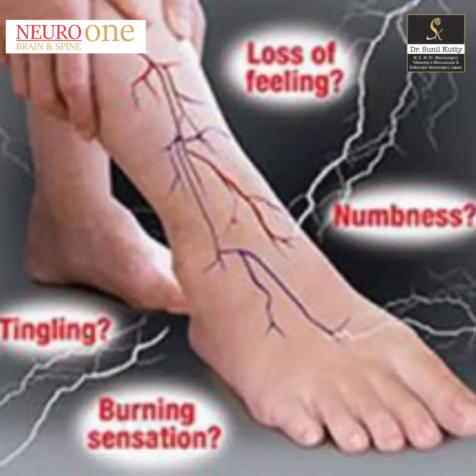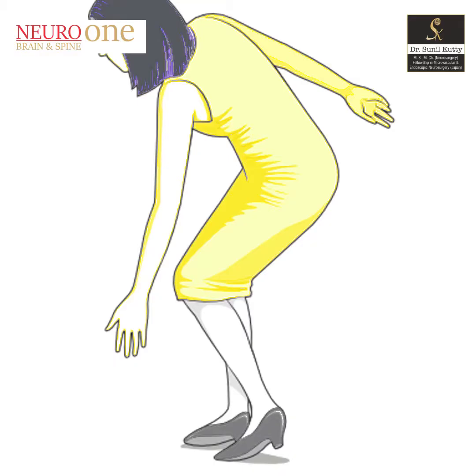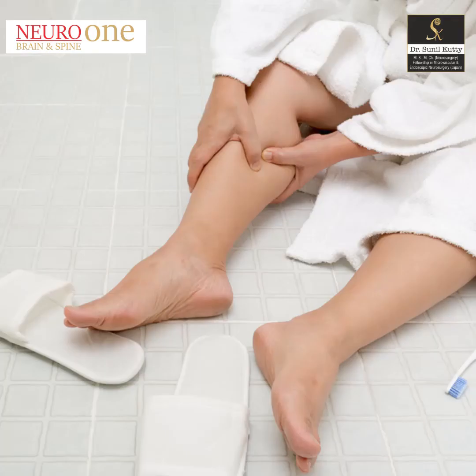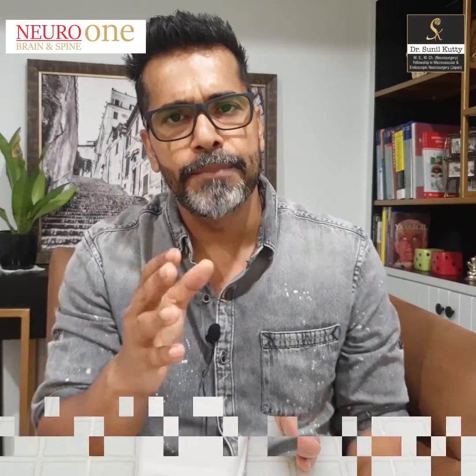Second would be if you're gripping something and finding it difficult to grip and hold it in place. Third would be when you're walking and you find difficulty in walking, with occasional buckling of the knees, or if you are wearing slippers, your slippers tend to slip and you're not able to control them. These are simple real-life examples of weakness of your limbs, and once these things set in, you should not delay your care any further.